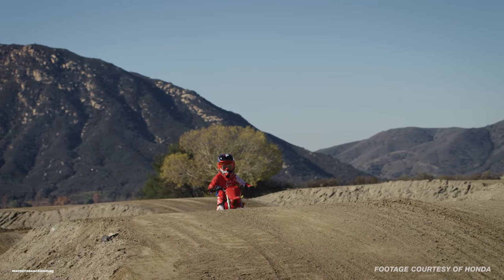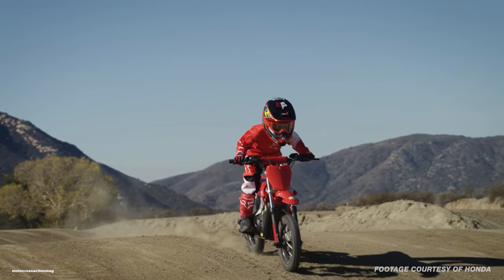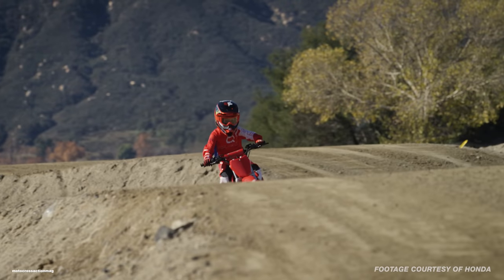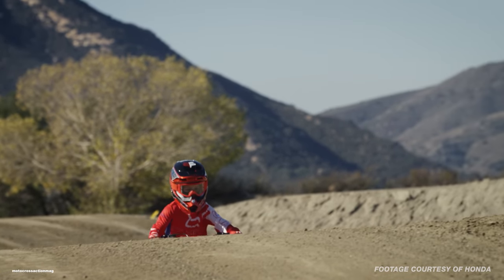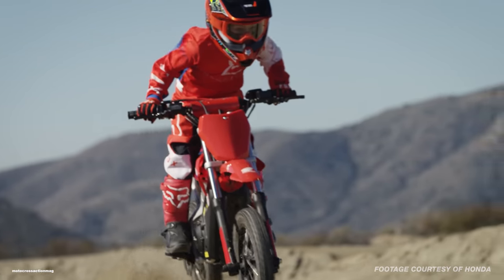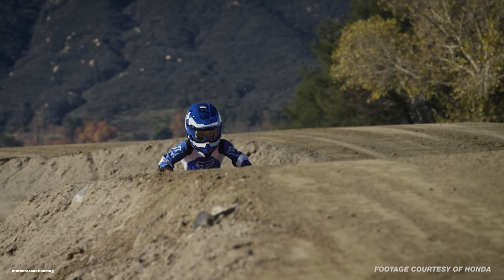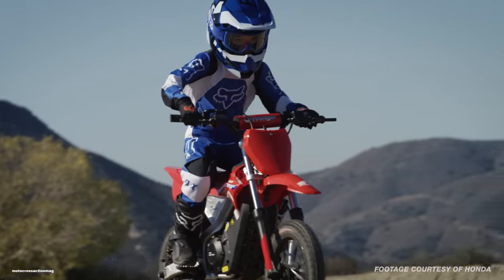It was obvious that Honda saw a market, and rather than jumping in full head-first on electric technology, by using Greenger Electric Technology they can test the waters and gauge the demand for a CRF E2 minibike. We always thought the first electric Honda bike would be a CRE instead of CRF, but either way, we have the CRF E2 electric minibike.